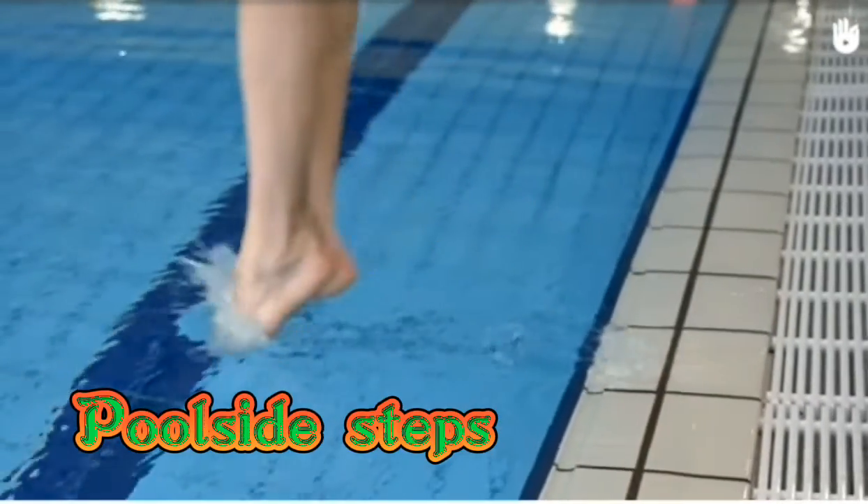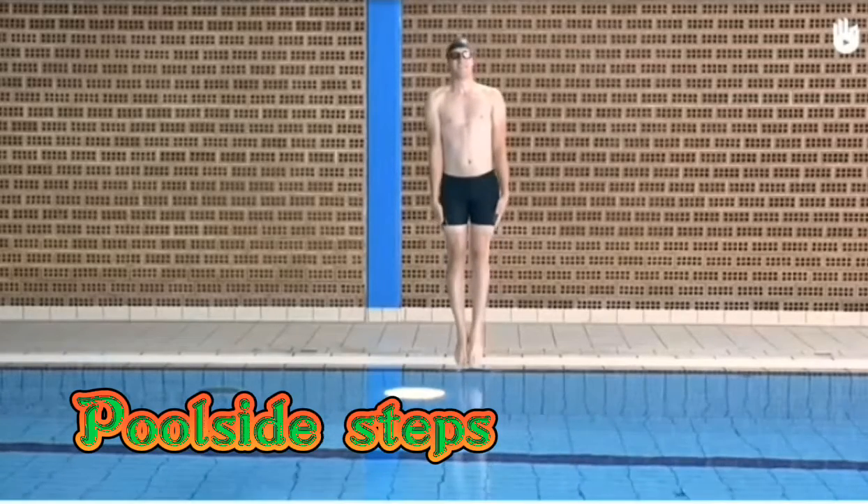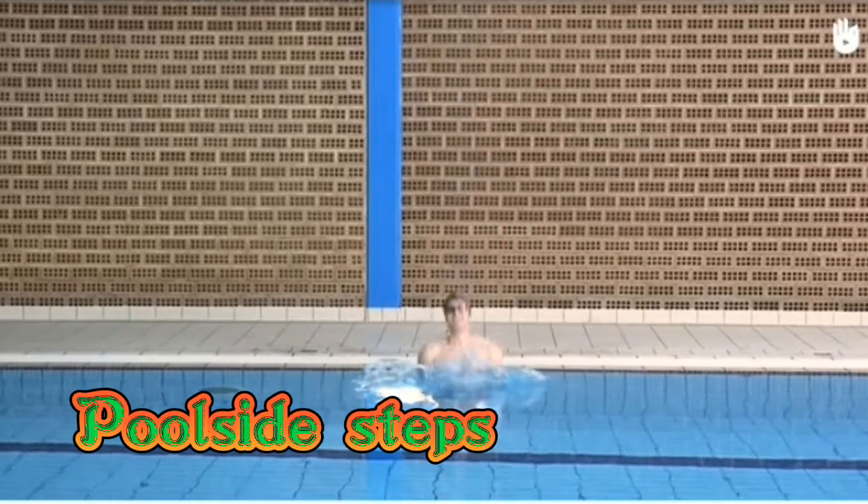First is poolside steps. This is the easiest way to enter the water without an accident.